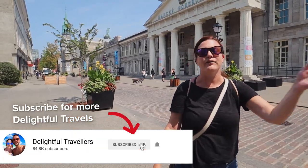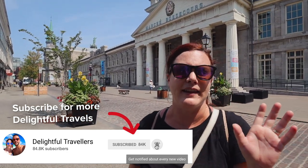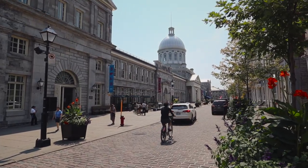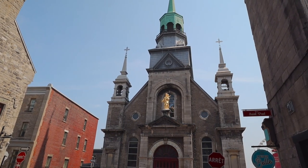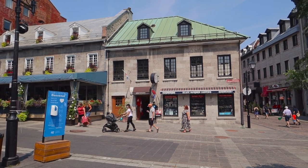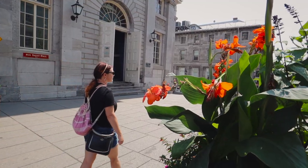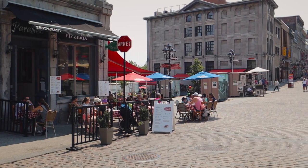We are starting things off in Old Montreal, one of the most beautiful and historic parts of the entire city. We've been to the city a few times now — it's one of our favorites in Canada. It's got some serious European vibes. We just got here and we're walking around and you can see cobblestone streets, beautiful old buildings, people just eating outside. It's a beautiful summer day — it is, it's hot. You're probably going to see a lot of sweat today.